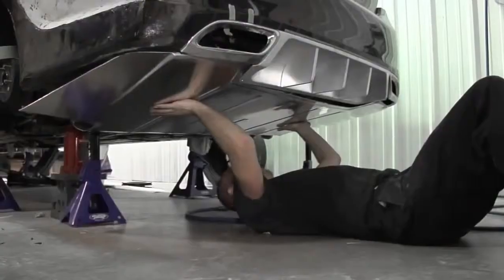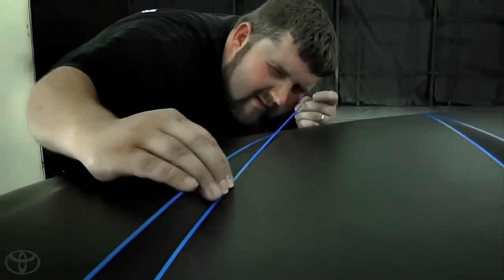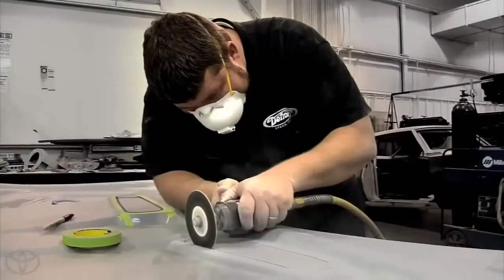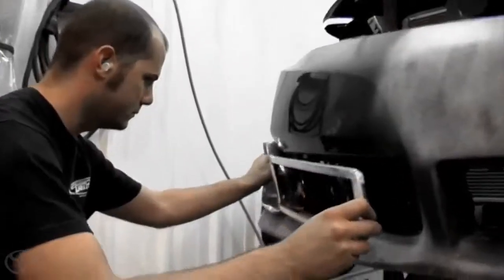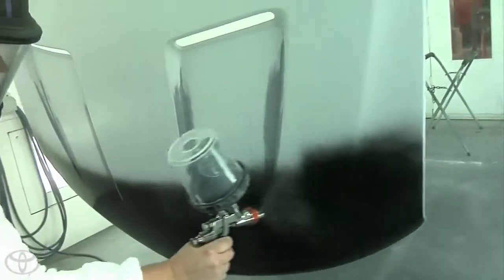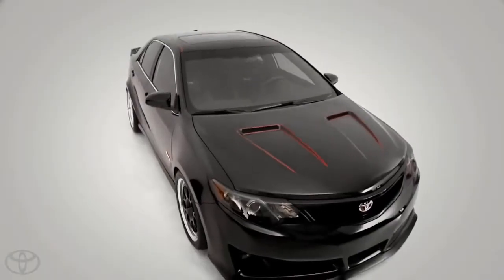In any competitive arena, the single most difficult challenge is defending a title. For returning build shop champs Detroit Speed in Mooresville, North Carolina, the 2013 Toyota Dream Build Challenge is a chance to follow up their Rowdy Camry entry that secured last year's top prize.